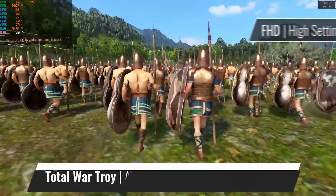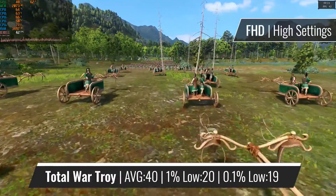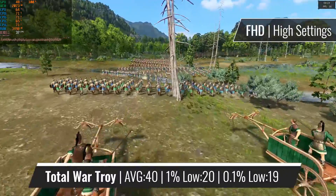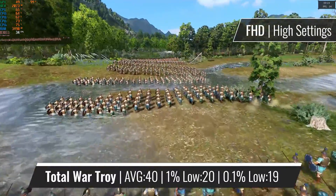The Total War series always stresses out even the most capable CPUs, but the i5-2500 runs Total War: Troy without a problem. Although relatively high CPU usage can be spotted here, that's something to expect in such a CPU-intensive title.